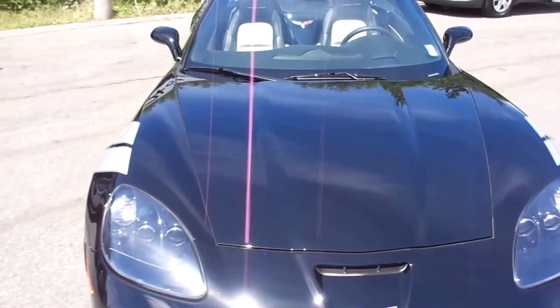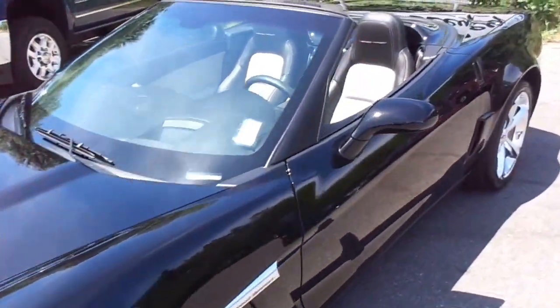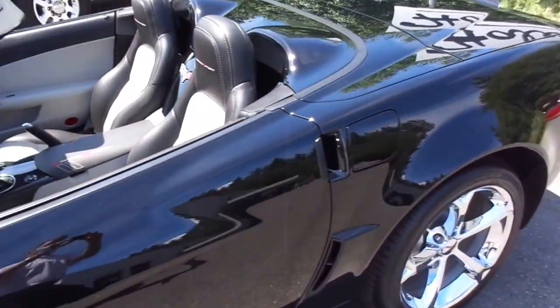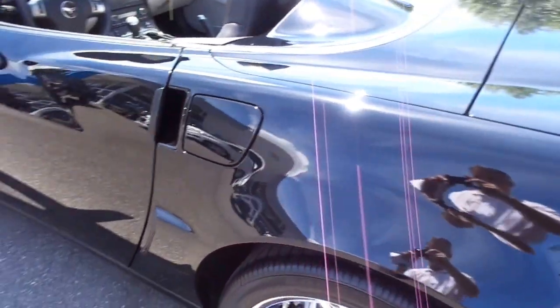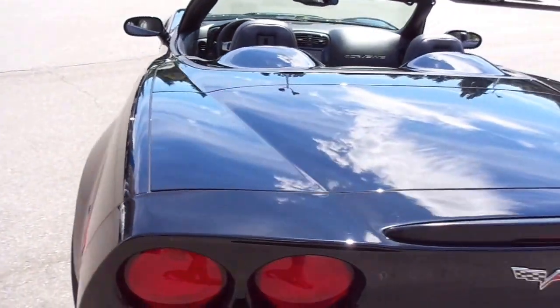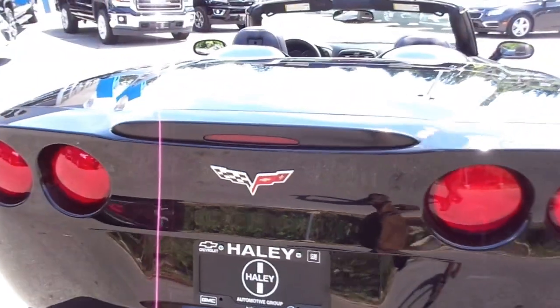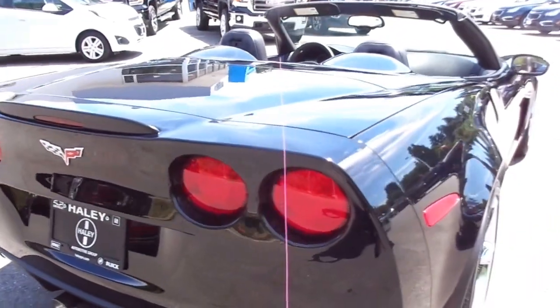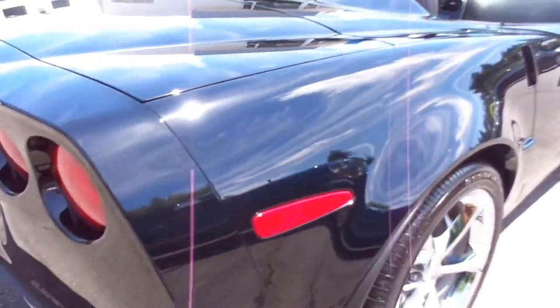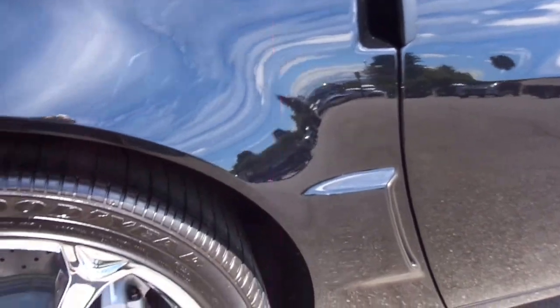This is the 2011 Chevrolet Corvette Z16 Grand Sport. It only has 2,222 miles, originally from the U.S., or about 3,500 kilometers. This vehicle is clean all the way around with zero blemishes.